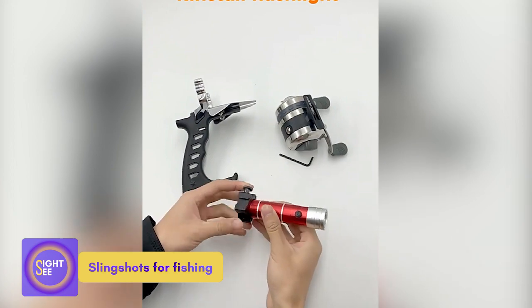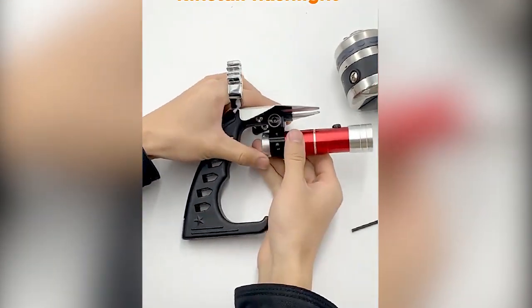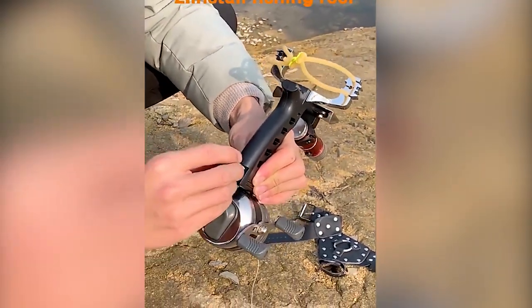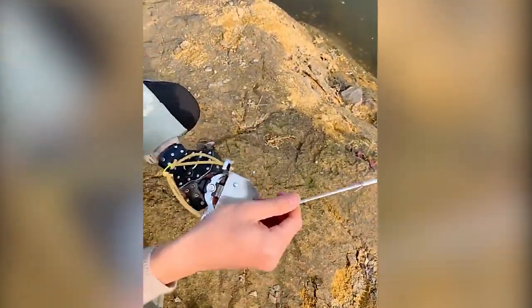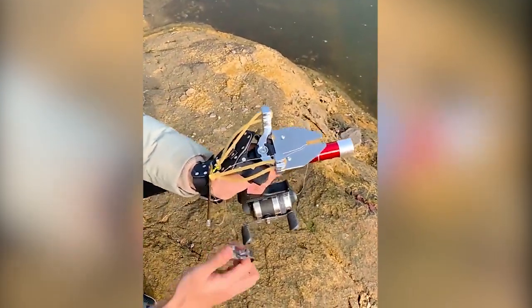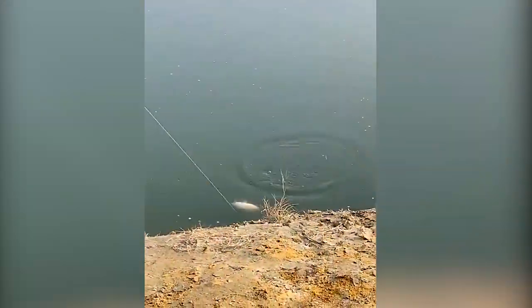Slingshot for fishing. The next invention on our list will make your time outside a lot more enjoyable. This contraption does not resemble a fishing rod in any way — that, however, is exactly what it is. Unlike typical fishing rods, slingshots allow you to fire a fishing line with a hook attached to the end. A built-in laser will aid with your aim and help you catch more fish. The cost begins at $20.